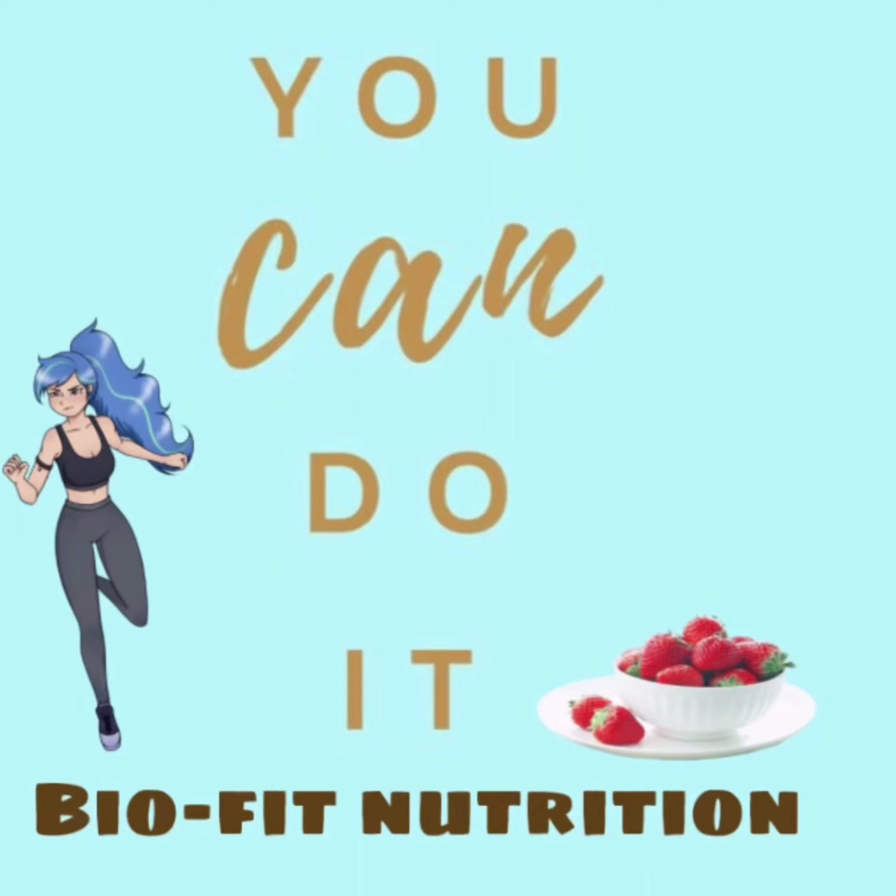Hello everyone, welcome back to my channel. This is Biofit Nutrition. Today I want to talk about food. We keep food in two categories: one is high calorie food and one is low calorie food. We call low calorie food 'free food.' Today I want to talk about the free food that are available — we can buy low calorie food and maintain our healthy weight.